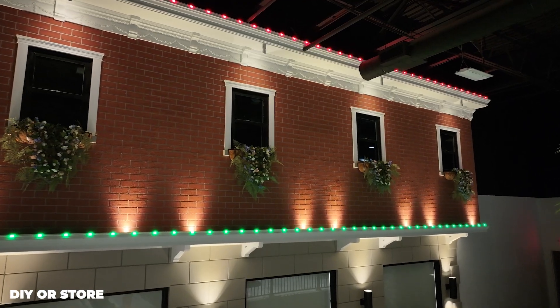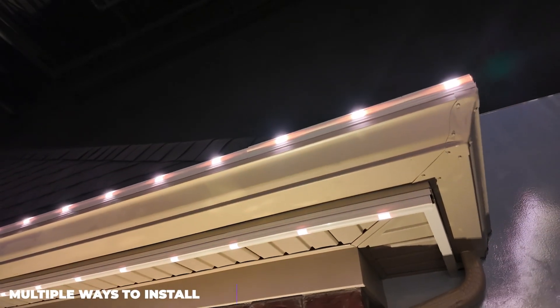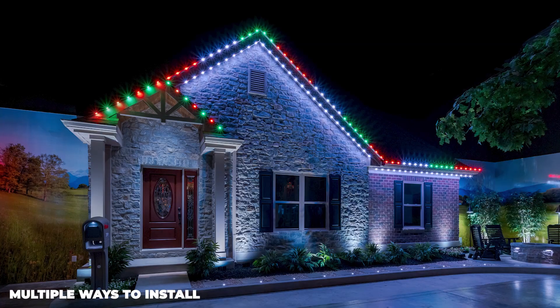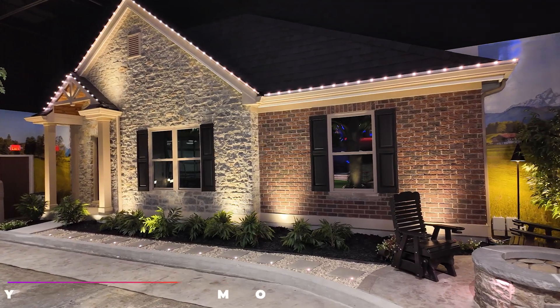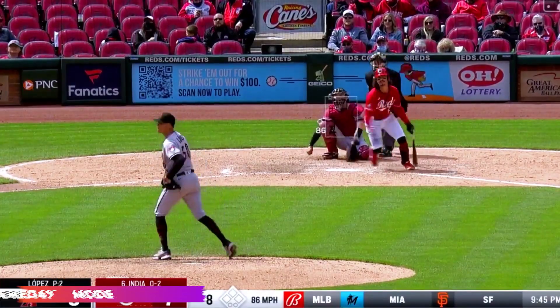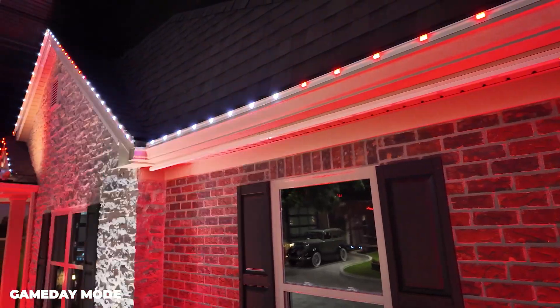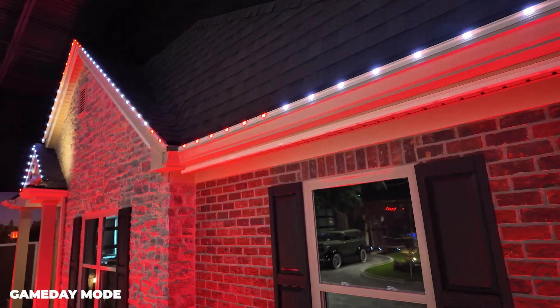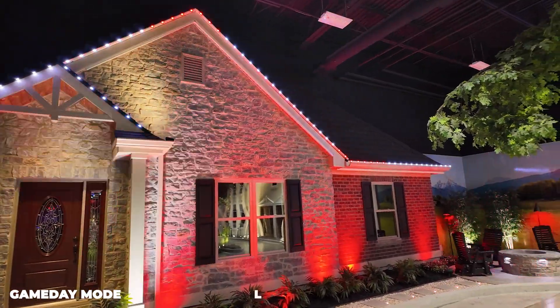Making decorating for holidays and special events effortless. X-Series lights can be installed on either the roofline or the soffit, or a combination of both. With Haven Lighting's game-day technology, your X-Series Classic lights will automatically react in real time to game-winning plays, major moments, and thrilling touchdowns. No other lighting system on the market offers this unique functionality.